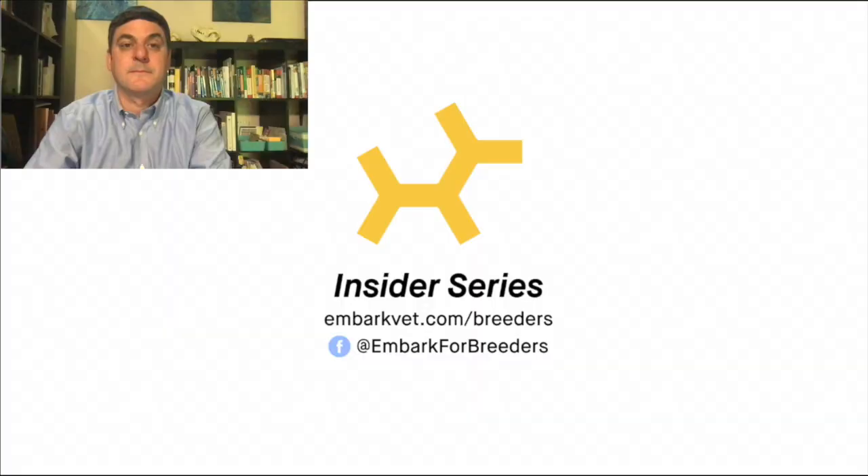Still, genetic test results are just one piece of the bigger picture when it comes to understanding your dog's health and making healthy breeding decisions. Thank you for watching the Embark for Breeders Insider Series. Please stay tuned to the Embark for Breeders Facebook page and Embark emails for more Insider Series content.